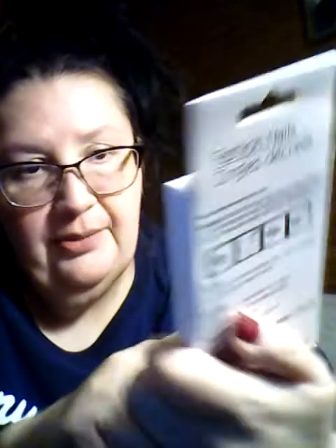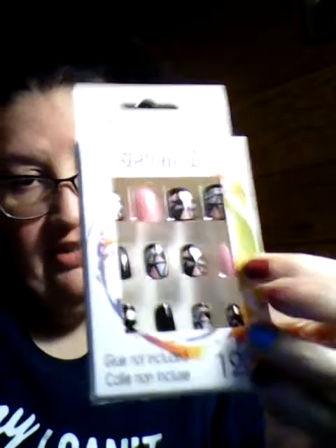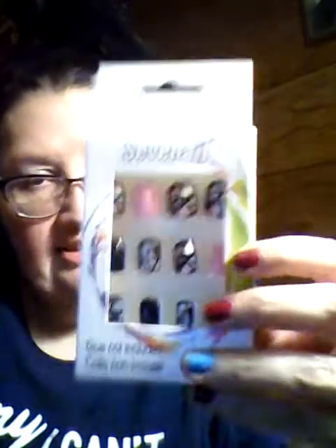I got some nails — they're fashion nails. I'm going to see if I can wear these for Christmas Eve because these are really pretty. Or maybe I'll wear them for New Year's, because I kind of want to paint my nails red and green for Christmas. I might just save these for New Year's.